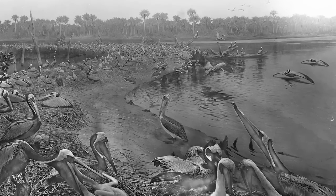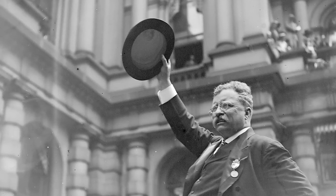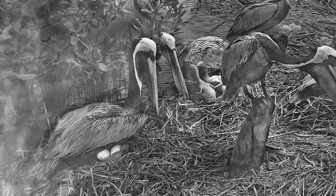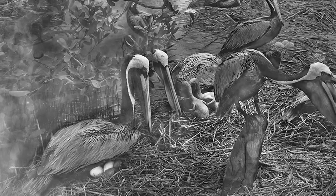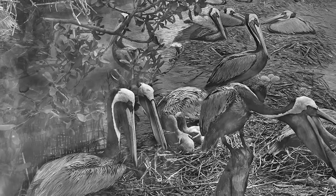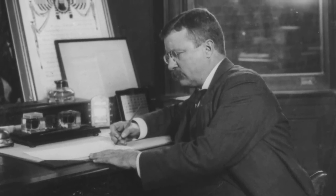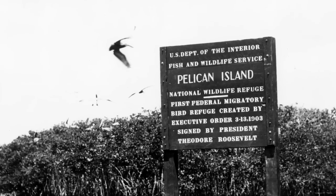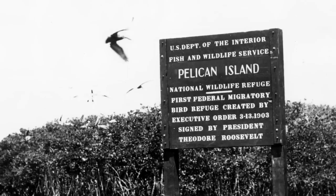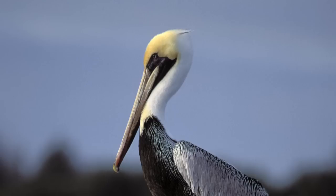He completed the exhibit in 1902, and being a close associate and friend of Theodore Roosevelt, Roosevelt visited the museum where Chapman introduced him to the diorama and urged Roosevelt to set aside Pelican Island as a sanctuary for these water birds. In 1903, Theodore Roosevelt responded by preserving the site, creating the very first federal bird reservation, which became the first in the series of national wildlife refuges administered today by the U.S. Fish and Wildlife Service.